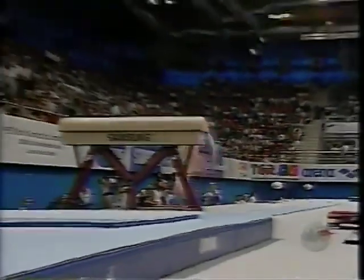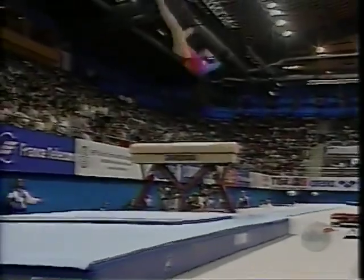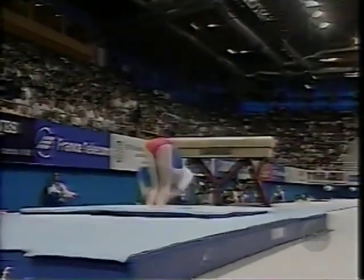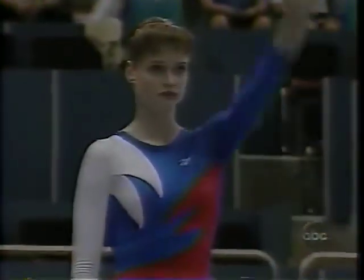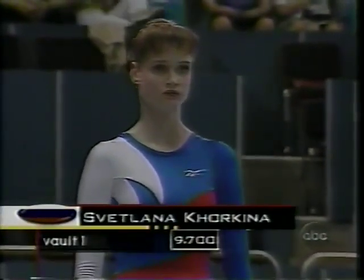As you take a look at this vault, notice she does a half on, and then she'll do a half turn and a pike back somersault — very complicated. It has a 9.9 start value. If she does it perfectly, the maximum score she can get is a 9.9.